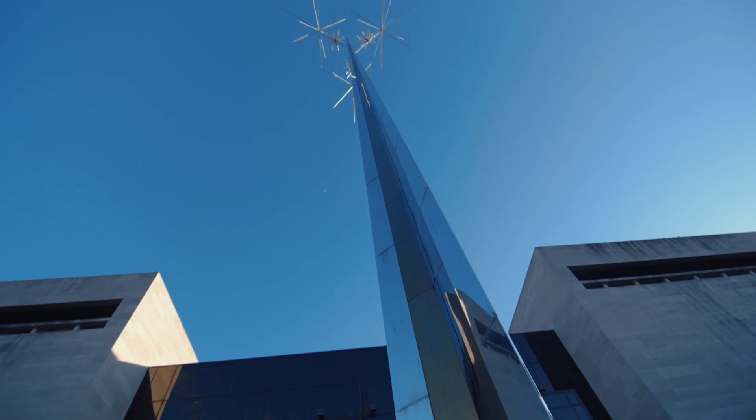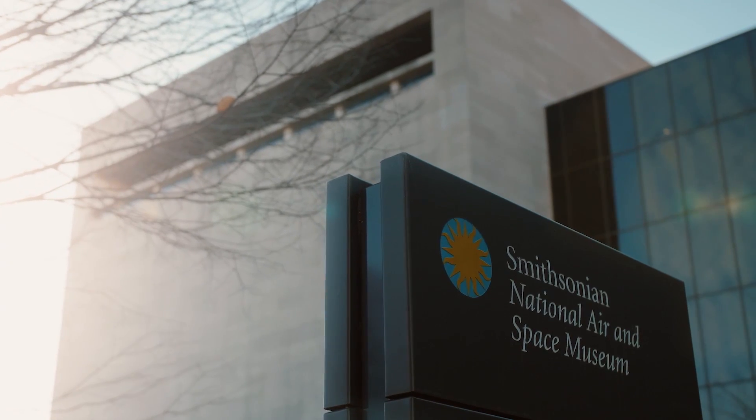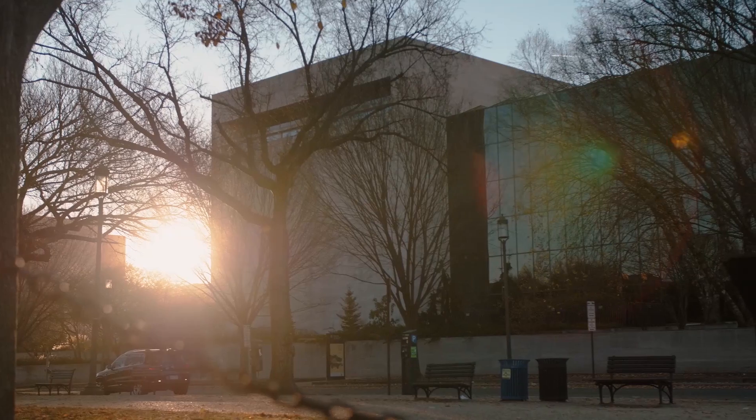Hi, I'm Ellen Stofan, also known as Dr. E. And I'm Thomas Herbogen, also known as Dr. Z. And we're here at the Smithsonian's National Air and Space Museum for another episode of Easy Science.